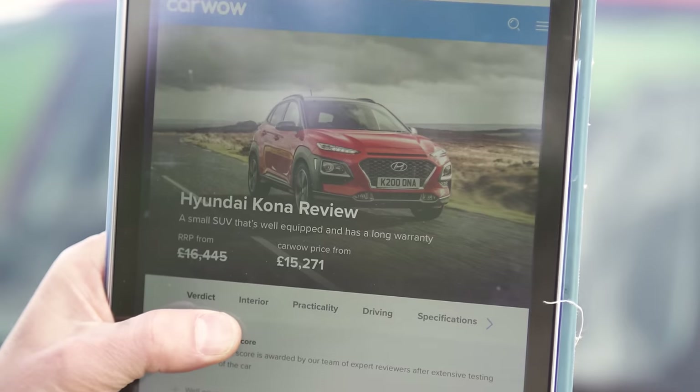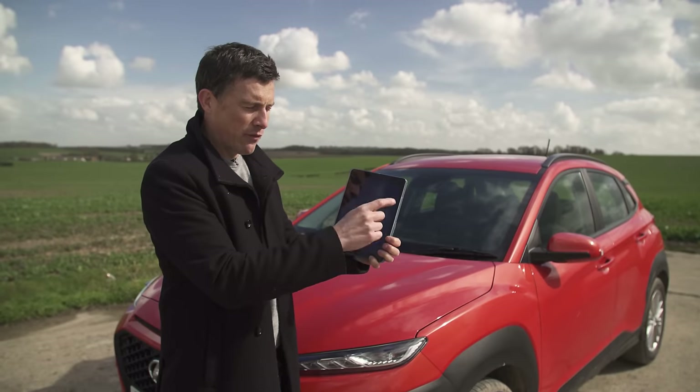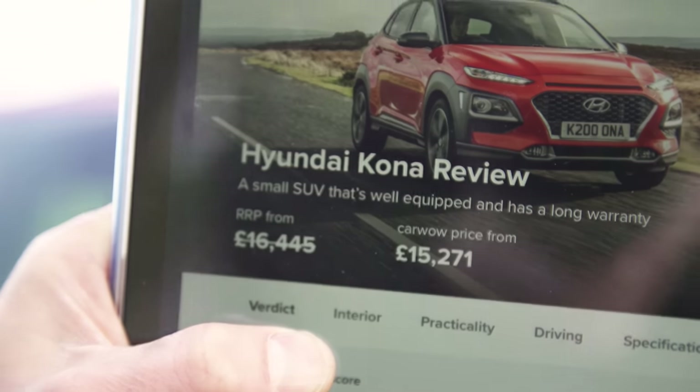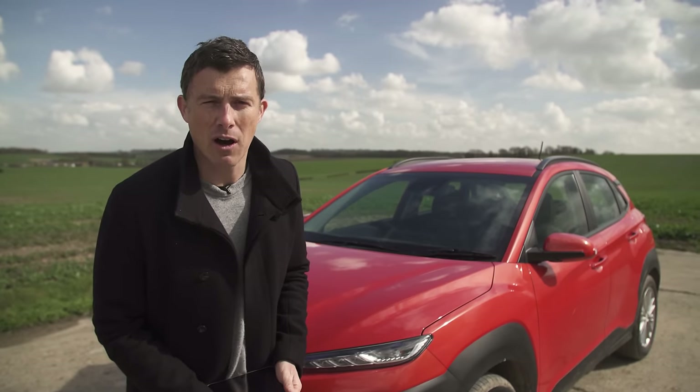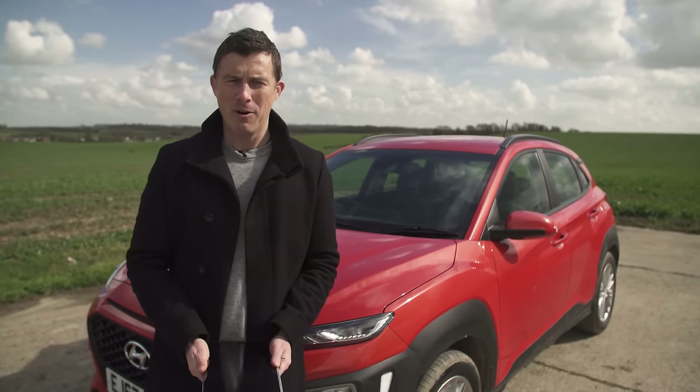In terms of pricing, the Hyundai Kona starts from £16,500, but if you get it from CarWow the starting price is just over £15,000. If you want to see how much you can save on a new car, click on the pop-out banner in the top right-hand corner of the screen or the link below the video to go to carwow.com.